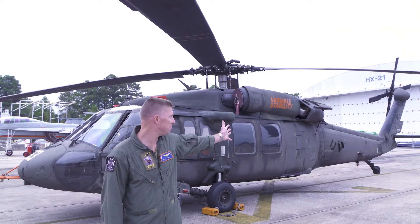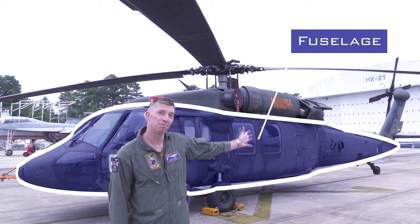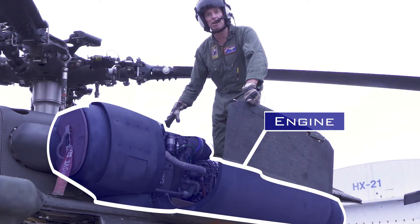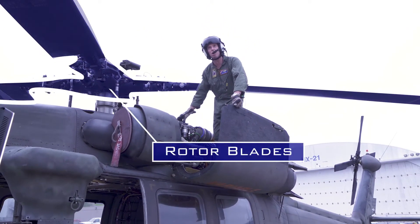Now let me show you the different parts of my helicopter. This is the body — we call it the fuselage. This is the engine which powers the helicopter, just like the engine in your parents' car. The Blackhawk has two of them and they're really powerful. These engines spin these wings on top, which we call rotor blades, and they make the helicopter fly.